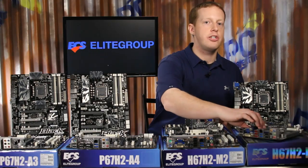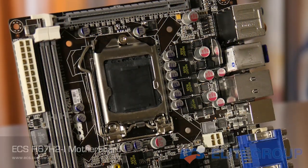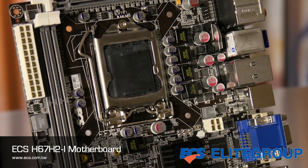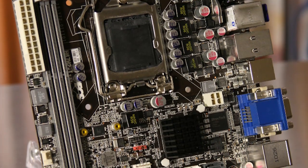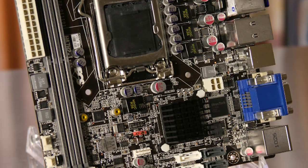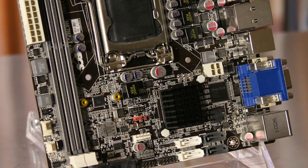The H67H2-i is a mini-ITX form factor that puts a lot of features into a small package. It includes not only a full-size PCI Express x16 slot, but also a mini-PCI Express slot for things like wireless cards, SSDs, or TV tuners. It does have a good amount of storage options with integrated SATA 3.0 and 6.0 Gbps ports, and even has an external SATA 3.0 Gbps port.